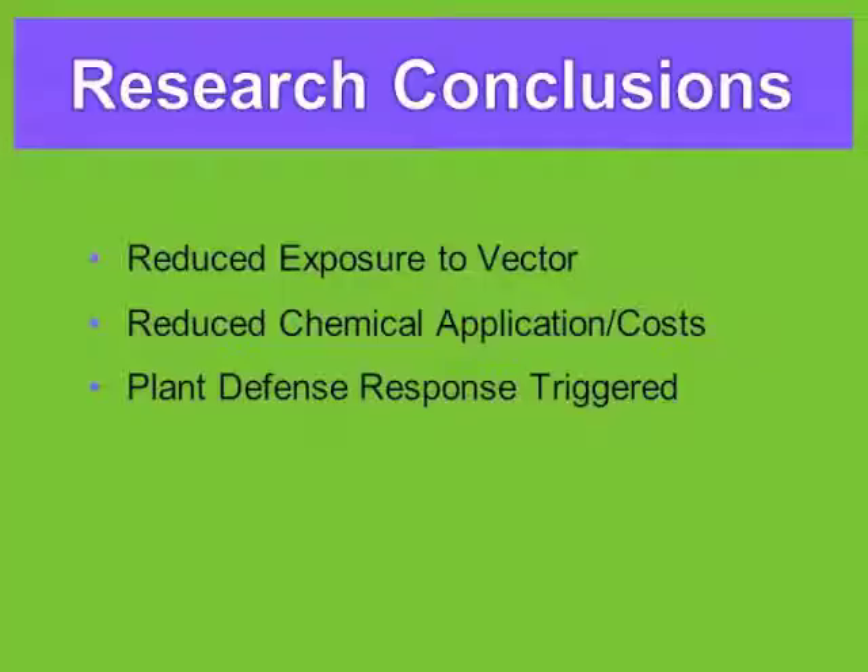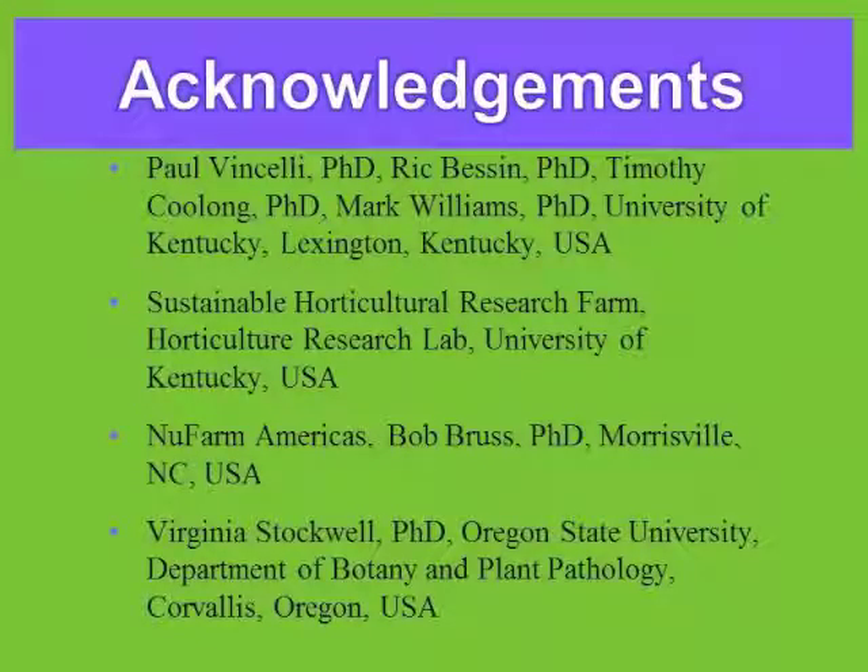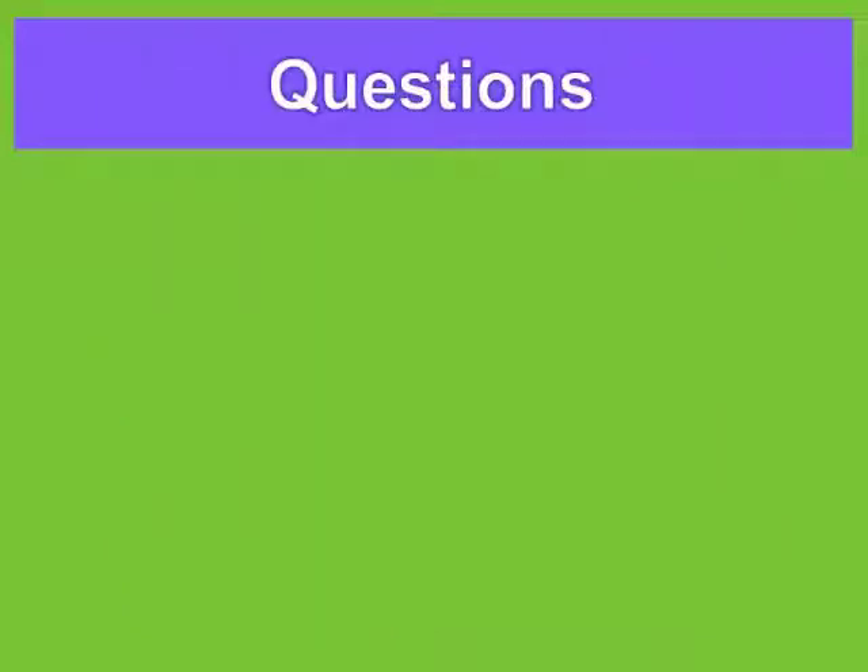In conclusion, by covering the melons after anthesis until the end of harvesting, we're reducing exposure to the vector and reducing chemical application and costs. By the application of blight band, it appears to be triggering a plant defense response, helping to cover the entire period of the plant cycle when it could be exposed to the vector from Erwinia trachophylla. I acknowledge lots of people — I first started with a Kentucky New Crops grant, then moved on to an ORI grant with Iowa State University, University of Kentucky, and Penn State. Thank you.